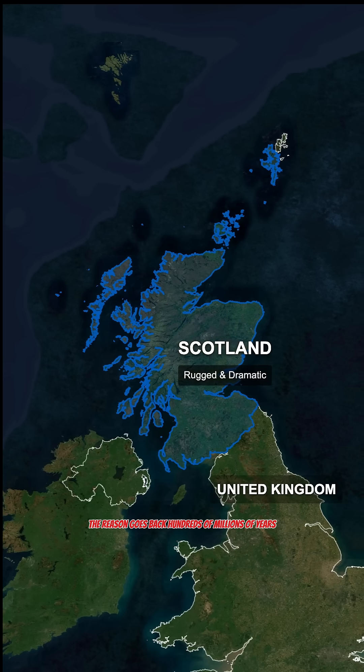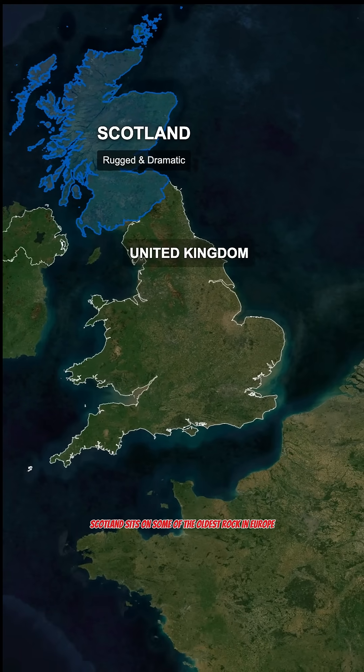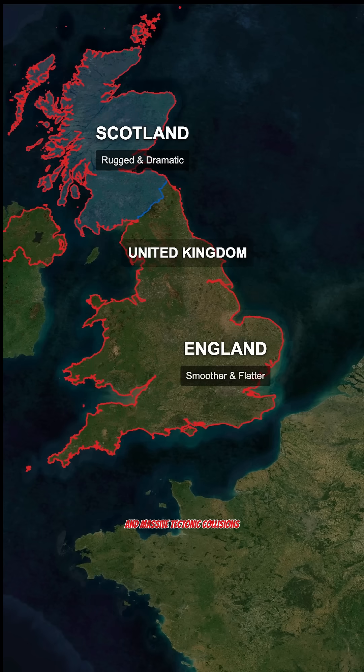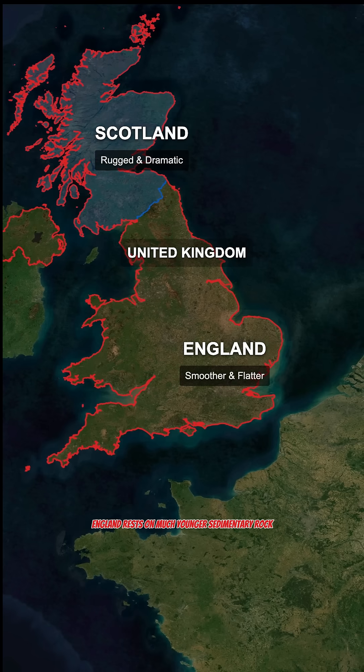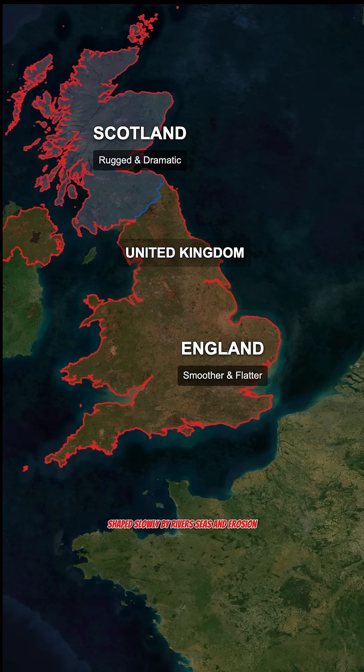The reason goes back hundreds of millions of years. Scotland sits on some of the oldest rock in Europe, formed by ancient volcanic activity and massive tectonic collisions. England rests on much younger sedimentary rock, shaped slowly by rivers, seas, and erosion.